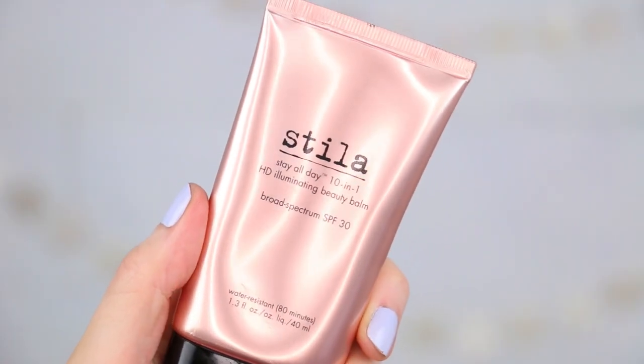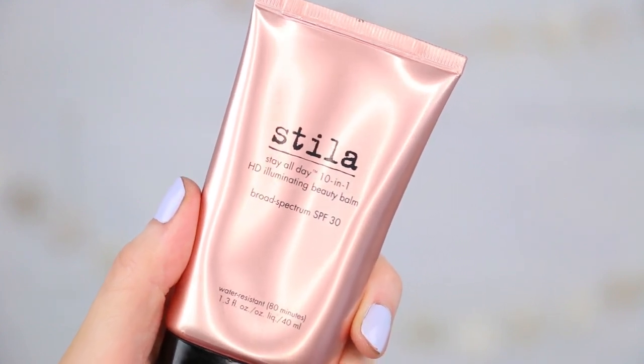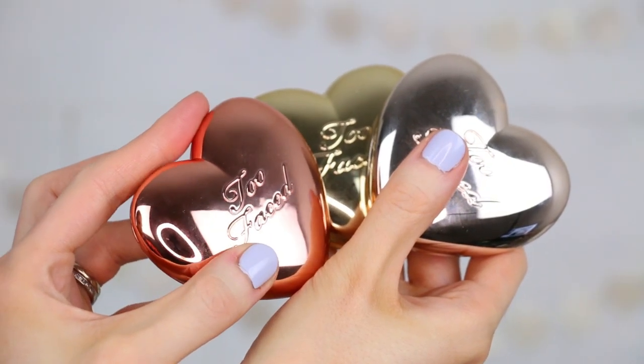Now onto a product from Stila — this is their Stay All Day 10-in-1 HD Illuminating Beauty Balm with SPF 30. It says it will reduce the appearance of pores, control shine, smooth and reduce the appearance of redness. It has microspheres to reduce the appearance of fine lines. Oh wait, it's a foundation — I thought this was going to be just illuminating because of the packaging. It seems to have a little bit of coverage to it. I think this might be nice for summertime, so I will test it out and let you know. Next up are the new heart-shaped highlighters from Too Faced, sent as press samples.